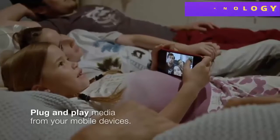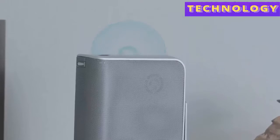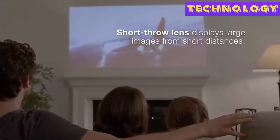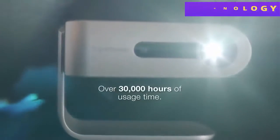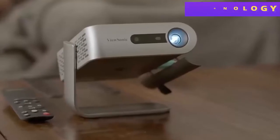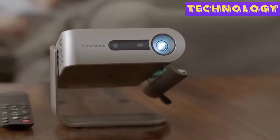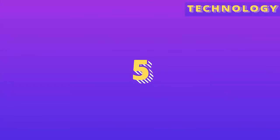Dual Harman Kardon speakers provide crisp and clear sound, while a short throw lens can display large images from short distances. The LED light source provides over 30,000 hours of usage time, and a built-in battery provides up to six hours of power so you can enjoy movies and videos without the hassle of wires or cables. No matter where you go, the M1 projector delivers an immersive multimedia entertainment experience.